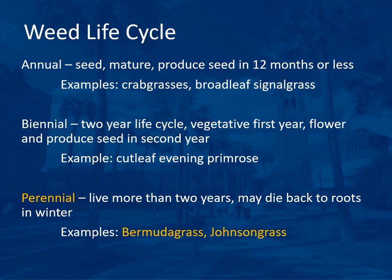Biennial weeds have a two-year life cycle — they are vegetative the first year and flower and produce seeds in the second year. An example is cutleaf evening primrose. It's important to control biennial weeds in the first year before they go to seed. Perennial weeds live more than two years and may die back to the roots in winter but return every year, getting larger and more difficult to control. Examples are Bermuda grass and Johnson grass.